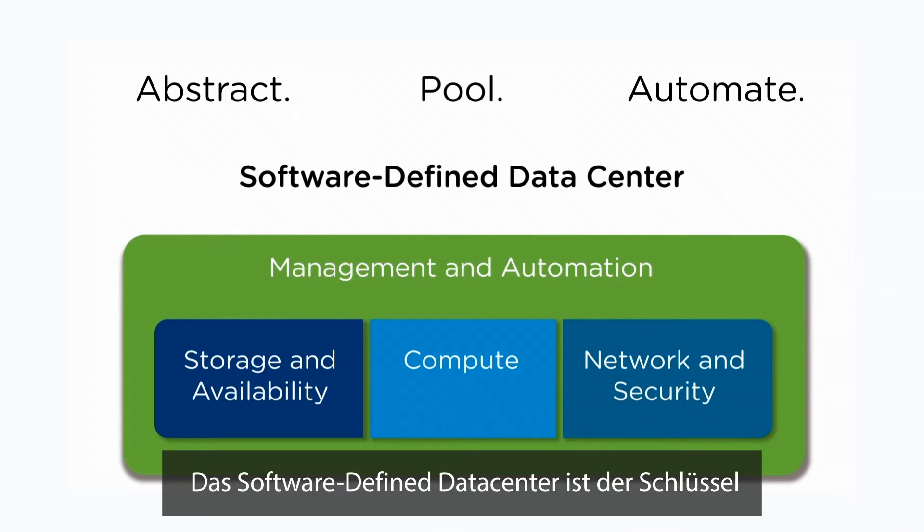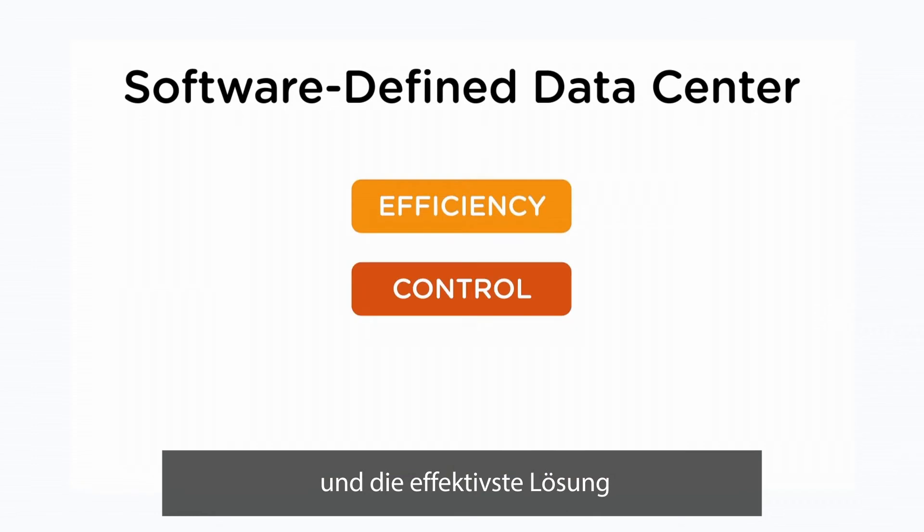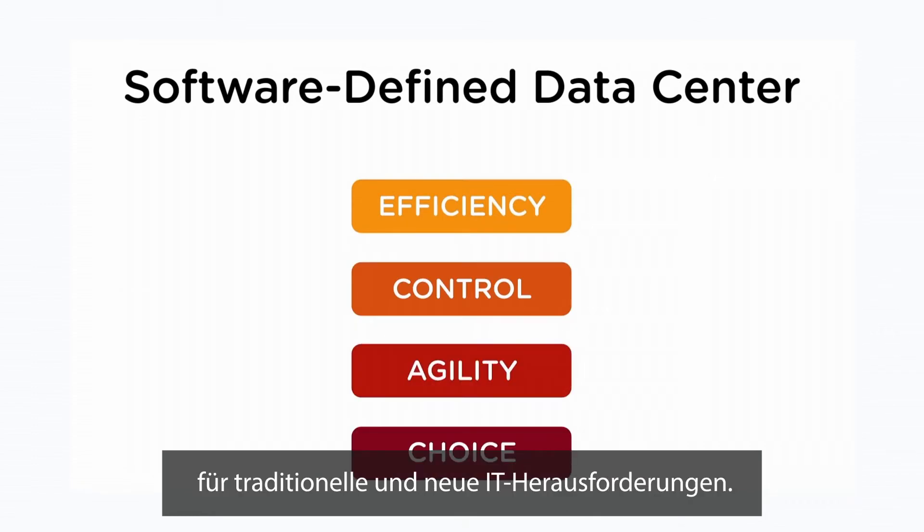The software-defined data center is the key to delivering IT as a service and is the most effective solution to both traditional and new IT challenges.